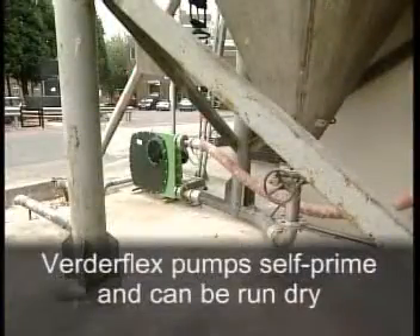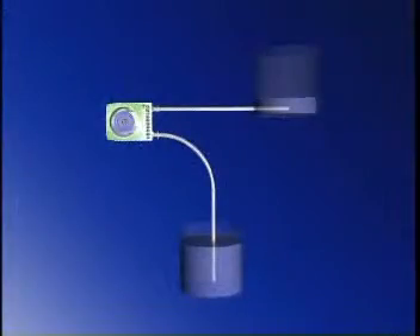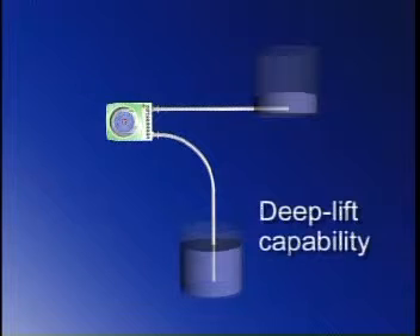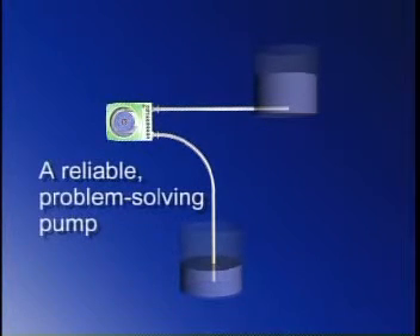The pump will self-prime and can even be run dry without damage. Applications often include deep lifts from vats or bulk storage. In the event of a blockage in the pump, the direction of pumping can simply be reversed and the blockage cleared. One reason why we describe our pump as being a reliable, problem-solving pump.